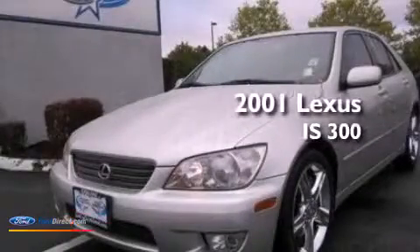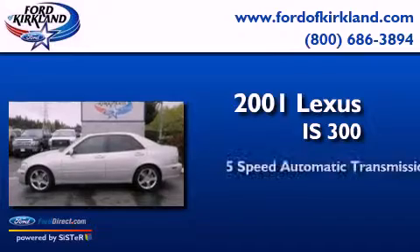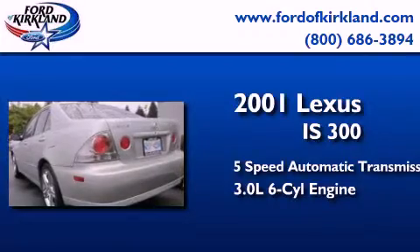This is a 2001 Lexus IS 300. This car has a 5-speed automatic transmission and a 3.0-liter inline six-cylinder engine.